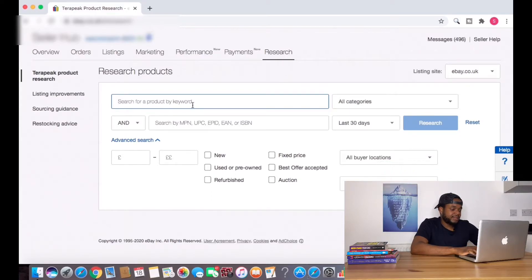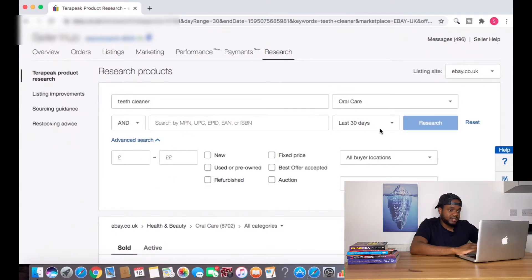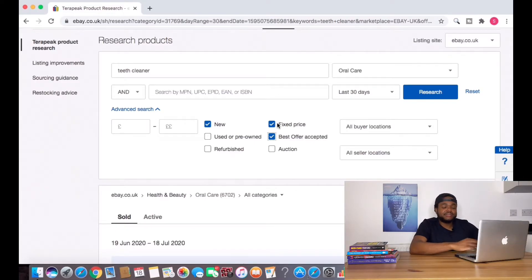Once we're here, I'm going to type in 'teeth cleaner' and make sure it's set to the last 30 days. I click on New, Fixed Price, and Best Offer Accepted. We click New because we only want to look at new items since that's what we're selling. Fixed Price because we're doing a fixed price listing, not an auction. And Best Offer Accepted because I put best offers in my listing so customers can place an offer and I'll either decline or accept. Then I click Research.